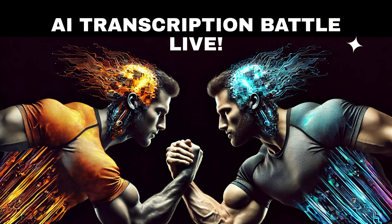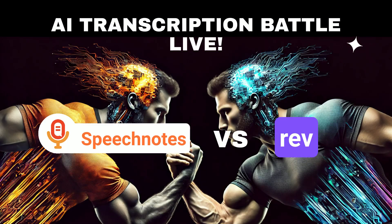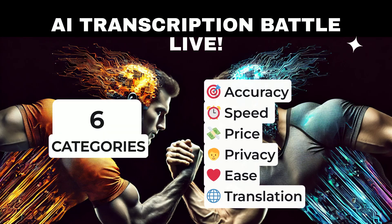We decided to do a head-to-head battle between two leading AI transcription service providers, SpeechNotes and Rev. We'll be comparing them on accuracy, speed, and price, as well as privacy, ease of use, and translation options.